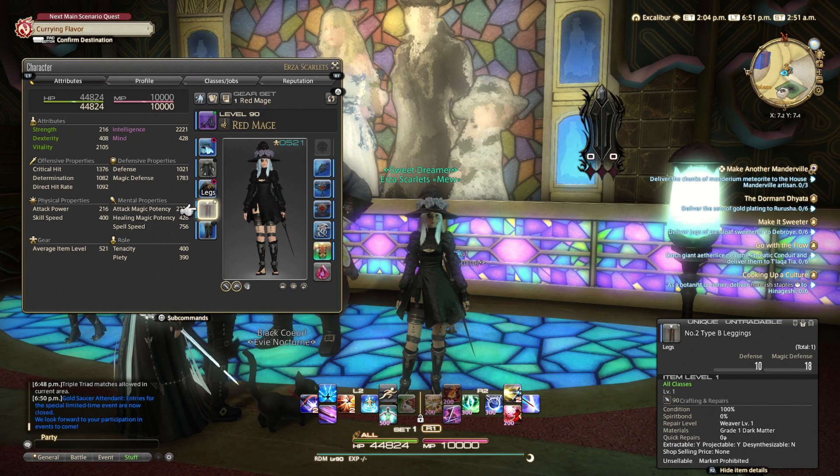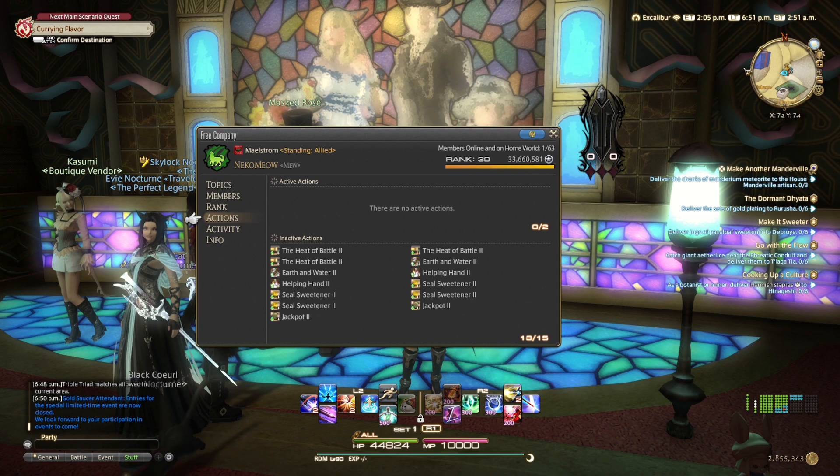Make sure all your other slots are equipped, and if you have the MGP buff, activate that as well.